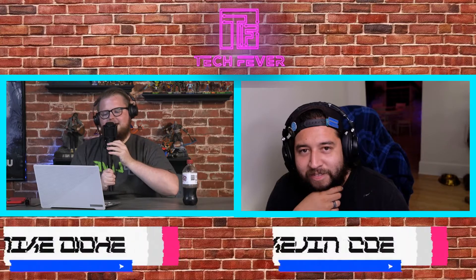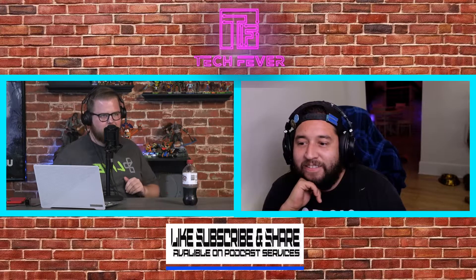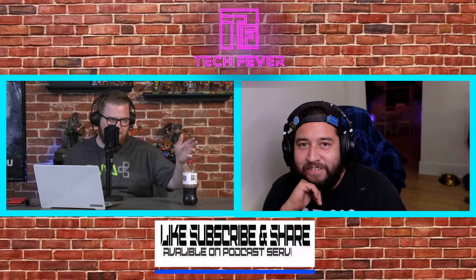Welcome to Tech Fever, Play Everything's weekly tech podcast, where we talk about the tech news of the week — from home theater, smart home, to AI and robots, and everything in between. Every episode we'll give you our favorite tech picks of the week, the best tech steals of the week, and if you want a question read on air, you can send it in to techfeverpodcast@gmail.com. I'm your host Mike Doherty, and alongside me as always is the beautiful Kevin Cueldo.